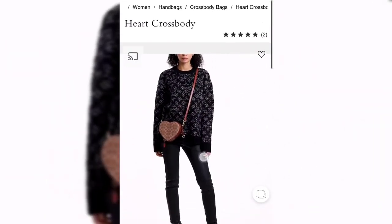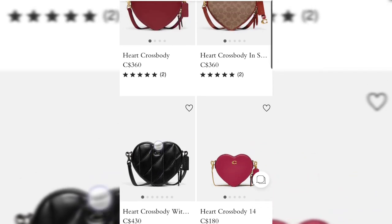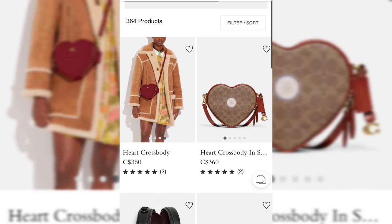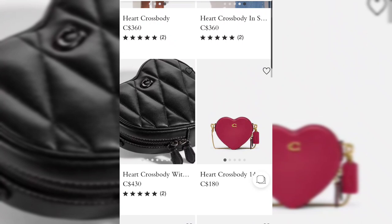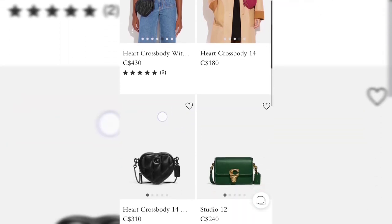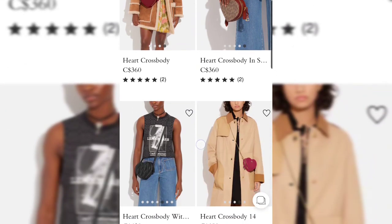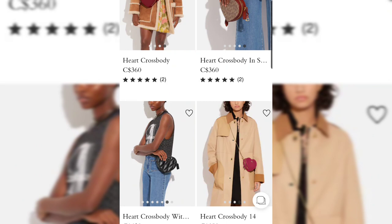Everybody's expecting this Coach retail heart bag will sell out pretty soon as well, which is why I ordered mine. They've released four different versions: one in glove tan leather in red, one in Signature canvas in the bigger size, the black quilted version which I absolutely love, and then the mini Heart Crossbody 14 in pink and the mini in black quilted. I really like novelty pieces — if you like it, it might sell out fast, so you may want to buy at full price or wait for a sale.